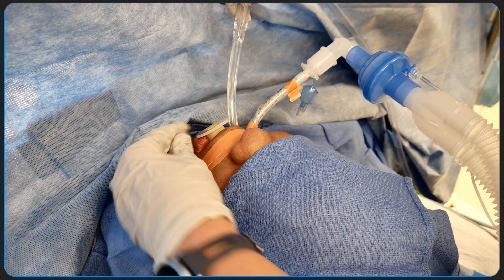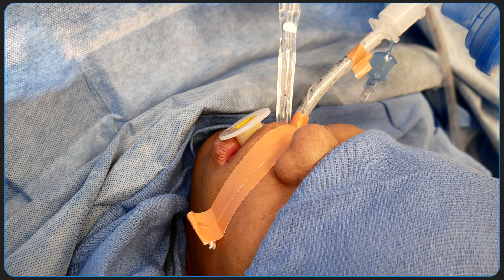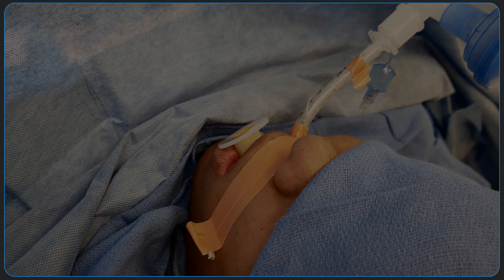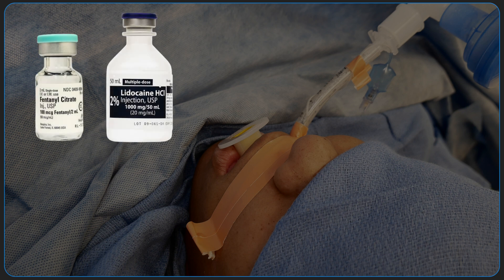The oropharynx and hypopharynx should be inspected and suctioned meticulously to clear any secretions. A response from the patient to suctioning may suggest that the patient is too light for deep extubation. Additional hypnotic agents or adjuvants including lidocaine and opioids may be considered.